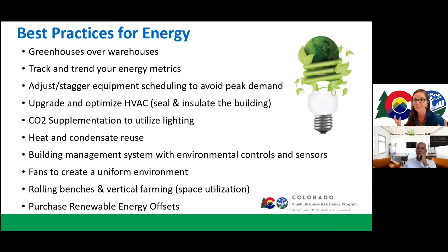Heat and condensate reuse is important. There's a lot of heat generated within these facilities, and there are optimal ways it can be reused. There's also a lot of humidity coming out — plants transpire under those intense lights and heat load. So your HVAC system is fighting both heat and humidity, and you can reuse the condensate created from that process.